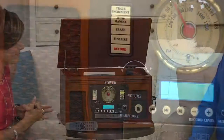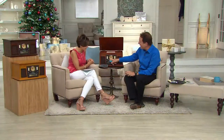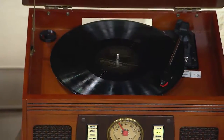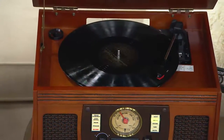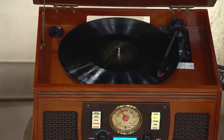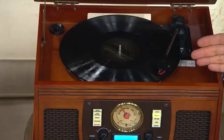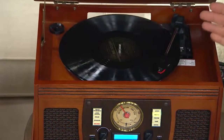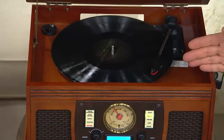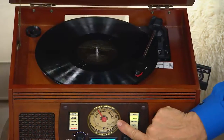We call it eight-in-one because it does eight different things. What you're hearing right now is vinyl records playing. You may have those crates of vinyl records in the spare bedroom or basement with nothing to play them on. Now you can — it plays three types of records: 33 and a third RPM, 45 RPM, and 78 RPM records.